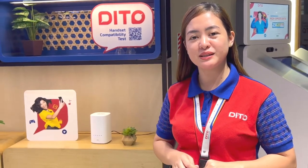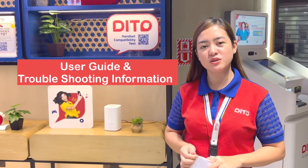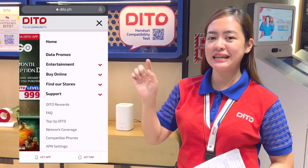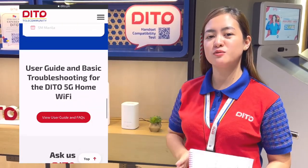And then meron po tayo doon sa Ditto application — pindutin lang po yung chat with us. And also for our user guide at troubleshooting information, bisitahin lang po yung website ng Ditto.ph and then click 5G Home WiFi. Makikita ninyo doon yung mga questions. And that's it!